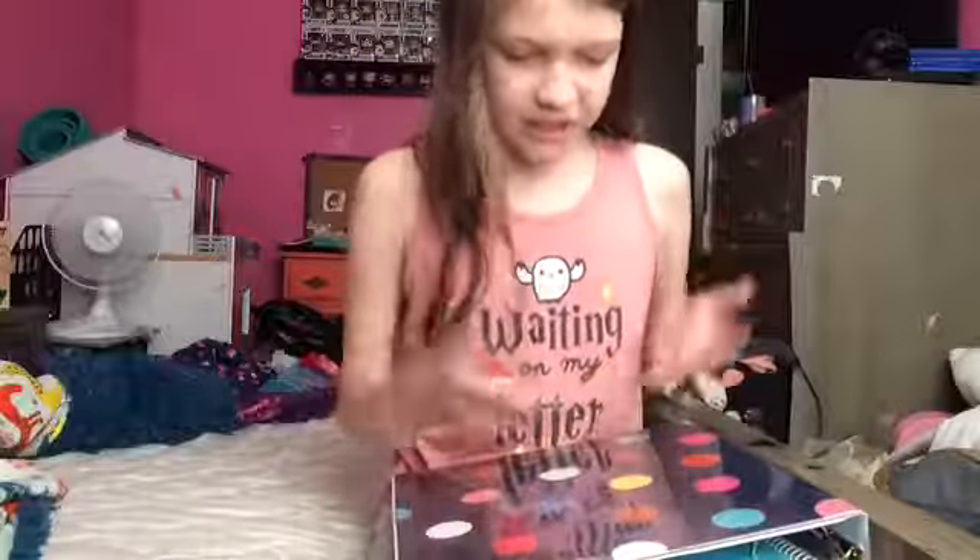My favorite part of my school supplies is my binder. I got a binder from Walmart today. All of my supplies that are in my backpack that I'm showing you today are from Walmart. I'm so glad we went to Walmart today. So first off, let's talk about the binder — the binder is polka dotted. It's got blue, pink, white, gold, yellow, green, and bronze polka dots on it.